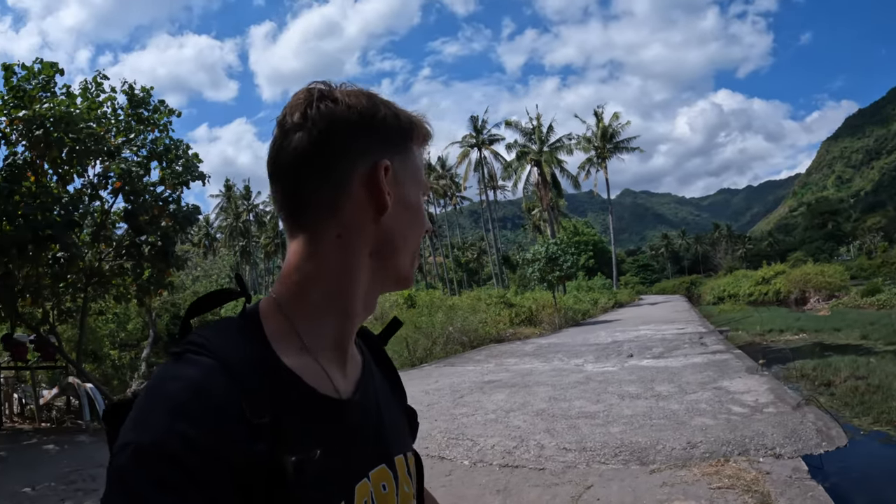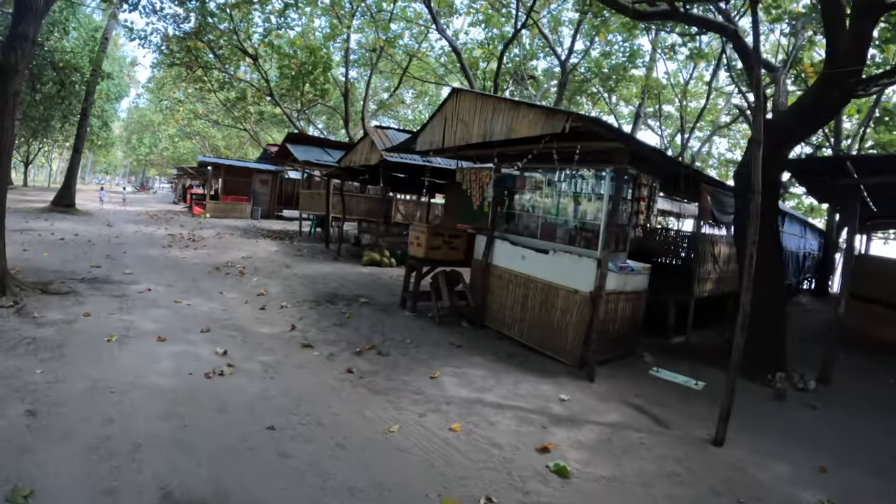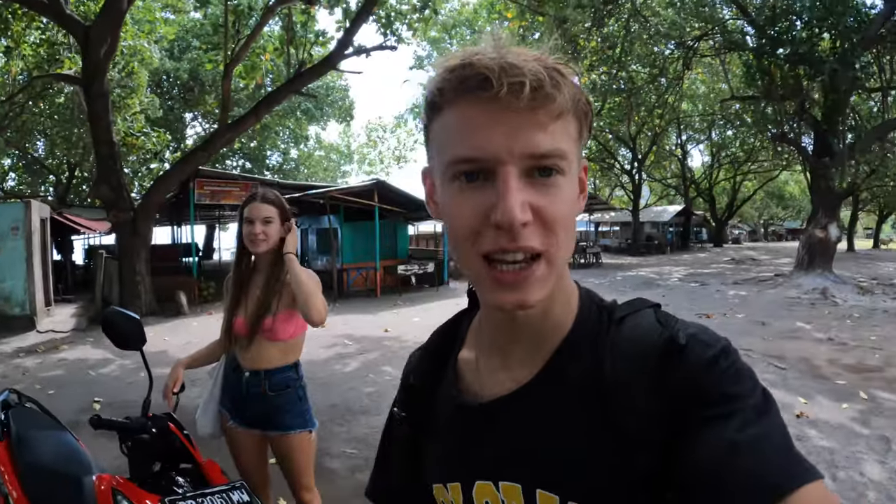The mountains around here look insane — they look so cool. It does look a bit like Hawaii. Here is our bike — this is costing us 70,000 a day which is a decent price, and it looks like a new bike, so pretty good. We're going to jump back on and get some lunch.